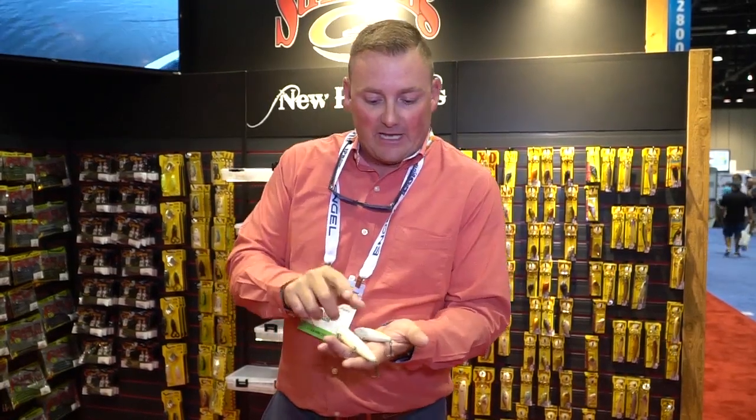Hey guys, my name is Crispin Powley. I'm the new product manager at Strike King Lure Company, and one of my favorite baits in our whole product line since we came out with it a few years back has been what we call the Sexy Dog. It's a walking bait, and what's unique about it is how it sits in the water. It's got a real high-pitched rattle that really sets it apart from a lot of other walking baits. Up to this point we've had the Sexy Dog and the Sexy Dog Junior.